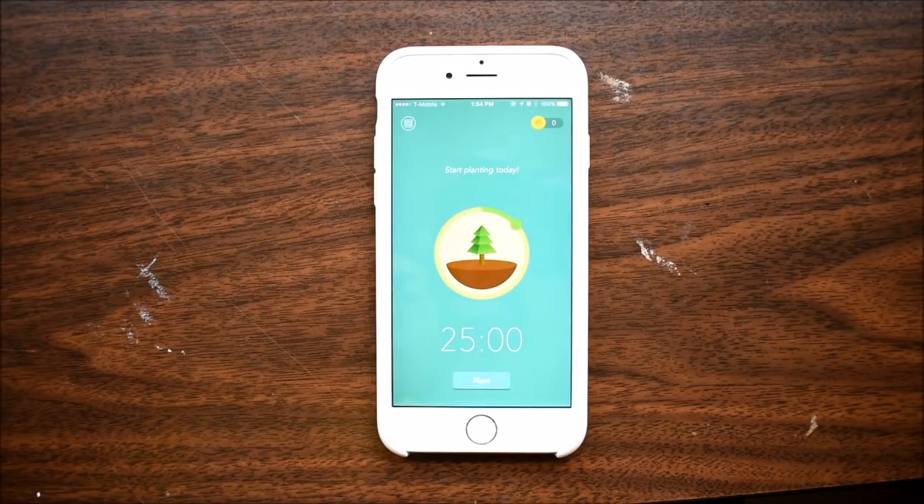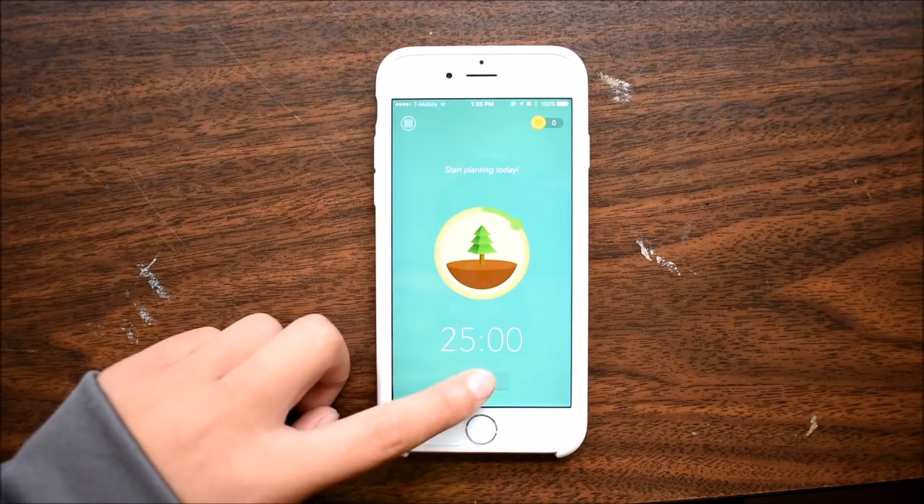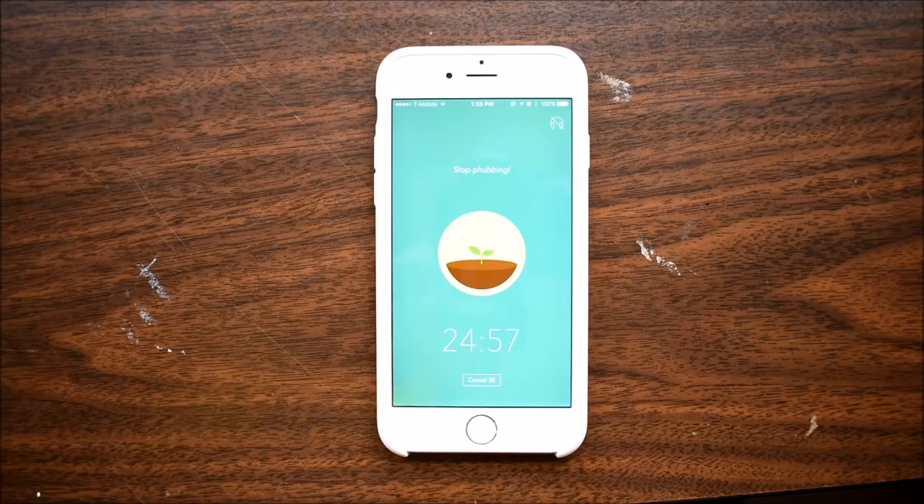Next is Forest, which is a Pomodoro timer app that costs 99 cents. A Pomodoro timer will give you 25 minutes of work and 5 minutes break, but this one is slightly different.